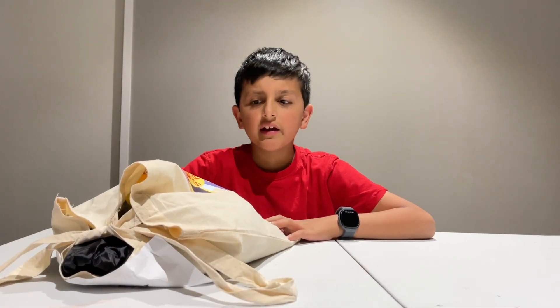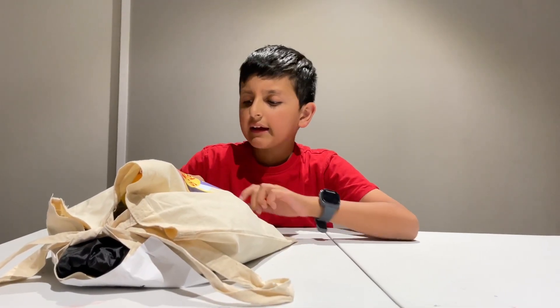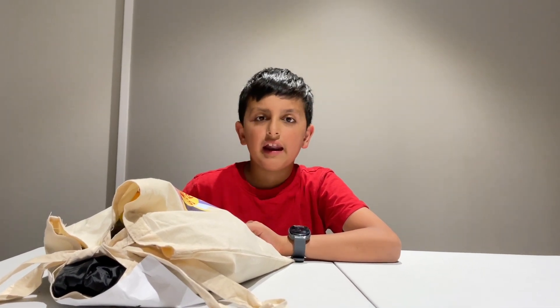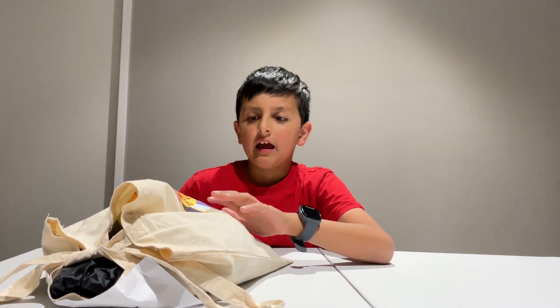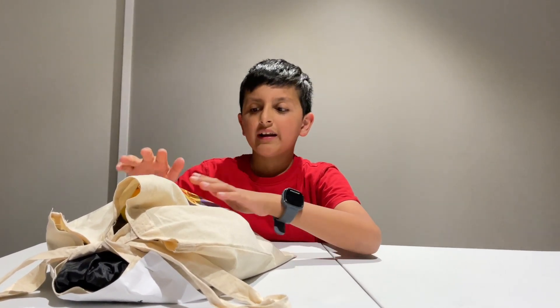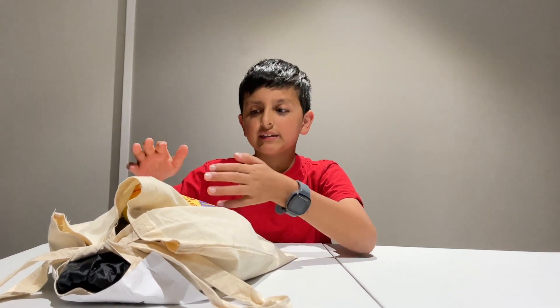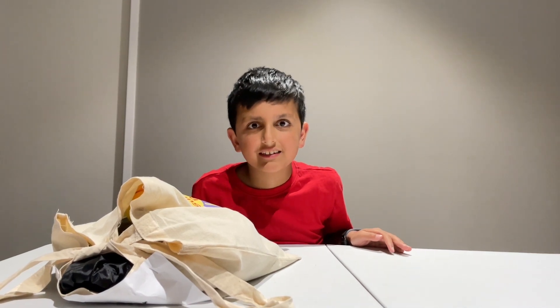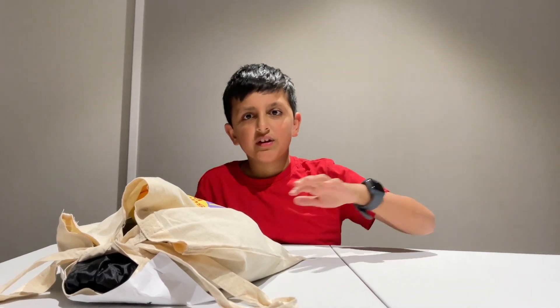Hello everyone! Public Libraries Victoria have done a big summer read and I participated, and read 45 books and completed all the activities and won this bag with something inside it. We are going to see what is inside it. Hope you enjoy.